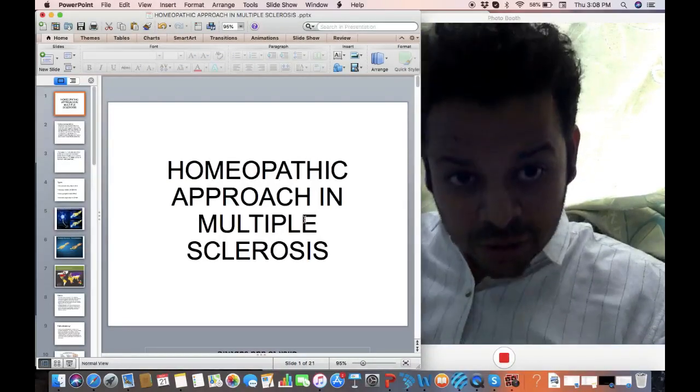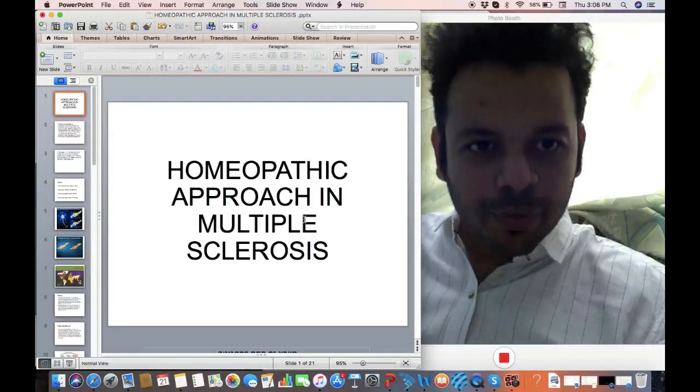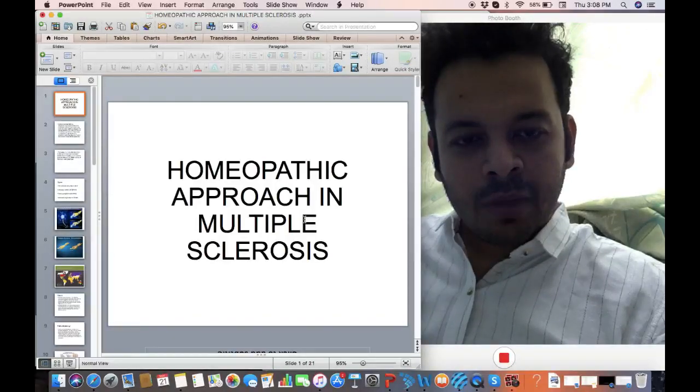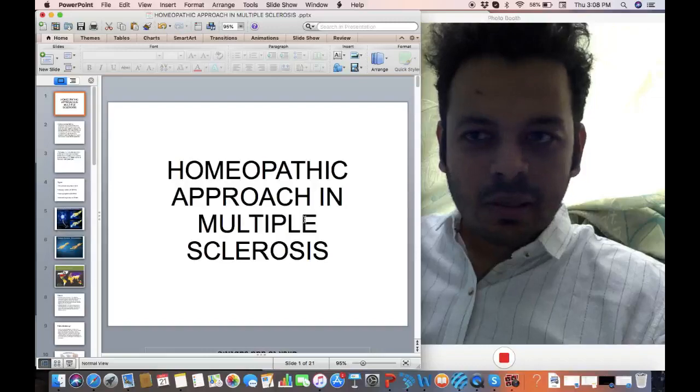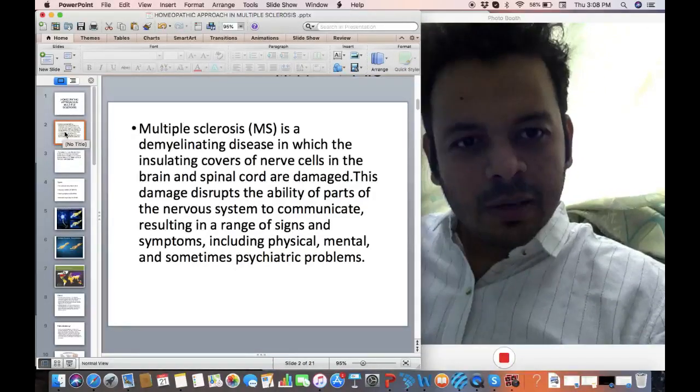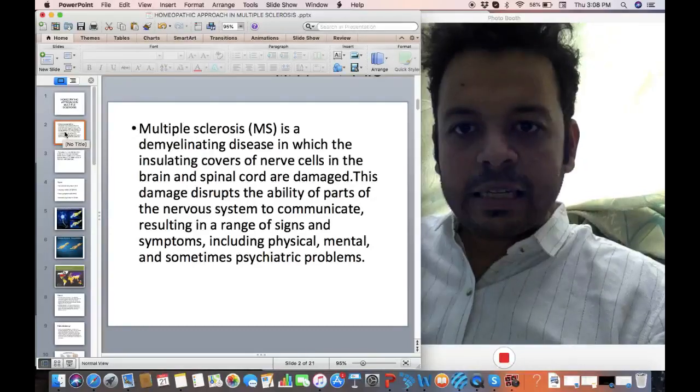Hello and welcome to today's talk about homeopathy, and especially about a homeopathic approach in a very difficult disorder: multiple sclerosis. First, let's try to understand what multiple sclerosis is — it's basically a demyelinating disease.